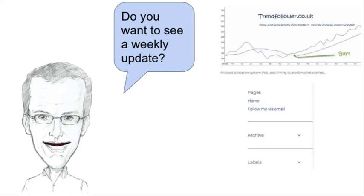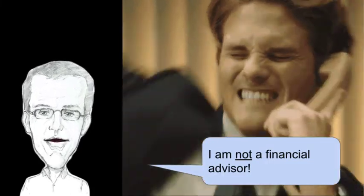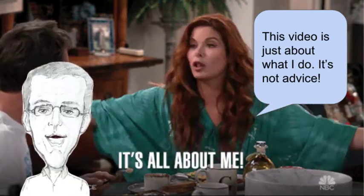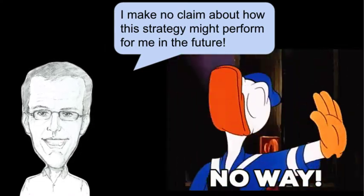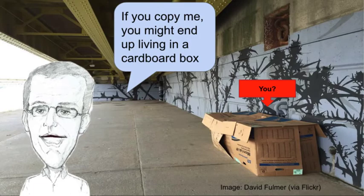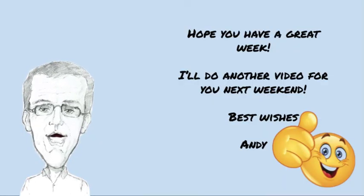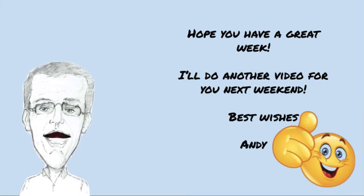Do you want to see a weekly update? Make sure you're signed up to my email list. I'm not a financial advisor though — this video is just about what I do. It's not advice. I make no claim about how well this strategy might perform for me or for anybody else in the future, and if you copy me you might end up living in a cardboard box. Regard this video just as entertainment. Hope you have a great week. I'll do another video for you next weekend. Thanks for watching. Bye for now.